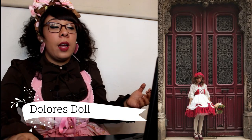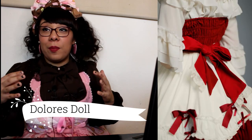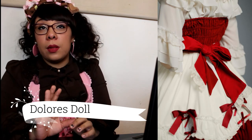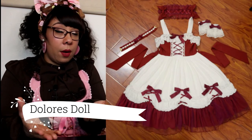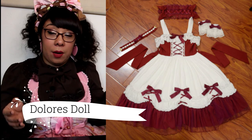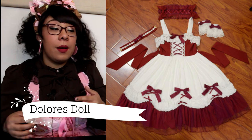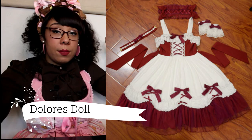Up next we've got Dolores Doll with a super cute old school-style JSK. I love the apron look and the red and white colorway — the old school feel is so good. The designer has also done everybody the favor of making it orderable through eBay instead of Taobao, since some people find Taobao hard to navigate. I'll put the eBay link in the description.